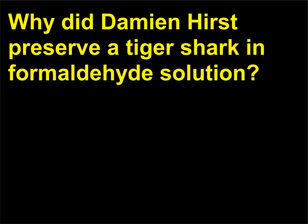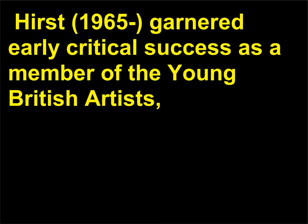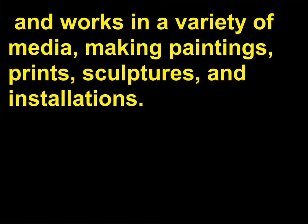Why did Damien Hirst preserve a tiger shark in formaldehyde solution? Damien Hirst's preserved shark piece might not mean much without its title, The Physical Impossibility of Death in the Mind of Someone Living, 1991. Hirst, born 1965, garnered early critical success as a member of the Young British Artists and works in a variety of media, making paintings, prints, sculptures, and installations.